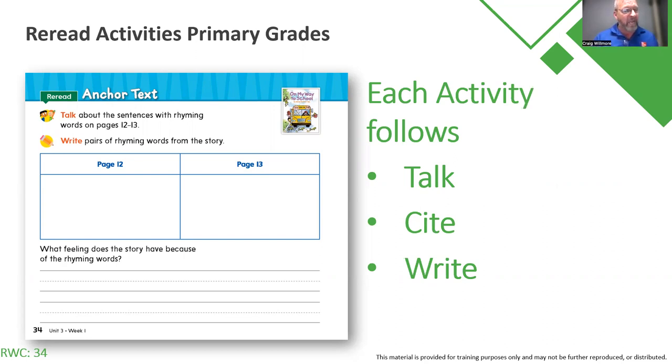We ask them to talk about the sentences with rhyming words on pages 12 and 13, then write pairs of rhyming words from the story. Remember that as you did the shared read, you were teaching and modeling these exact types of items. Now, in the anchor text is where students have the opportunity to show what they have retained. They still may need some support, but by mid-year they should be able to write pairs of rhyming words. At the bottom, we ask students to analytically write — what feelings does the story have because of the rhyming words?